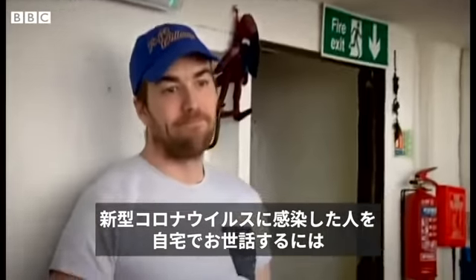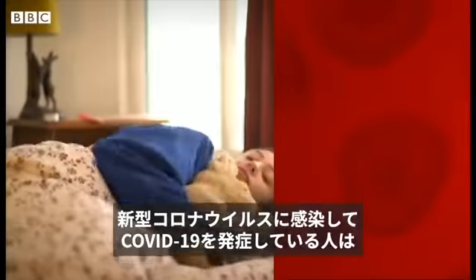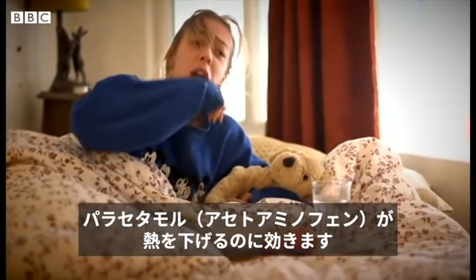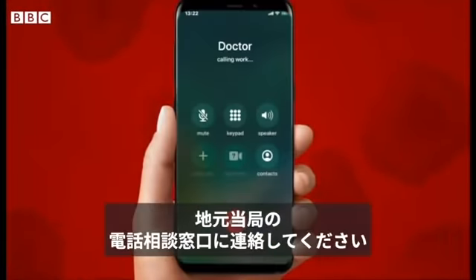Caring for someone with coronavirus at home. What they need: someone with coronavirus symptoms needs rest, nutritious food, and to regularly drink water. Paracetamol can help lower a fever. But if symptoms get worse or don't go away after a week, then contact your health service.